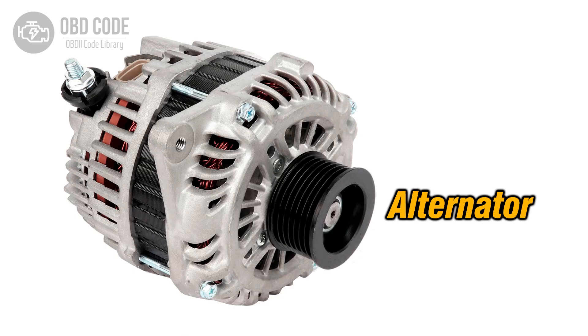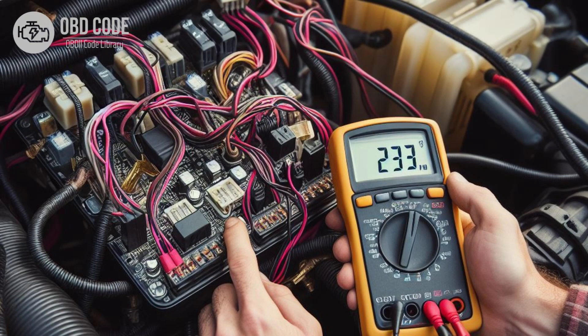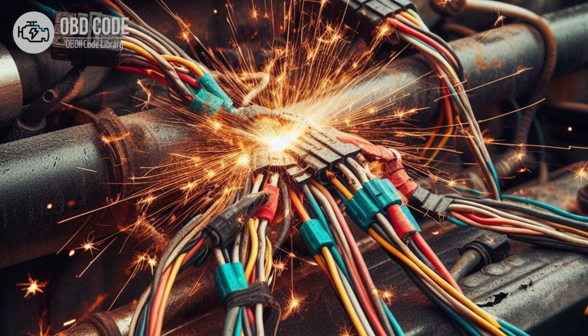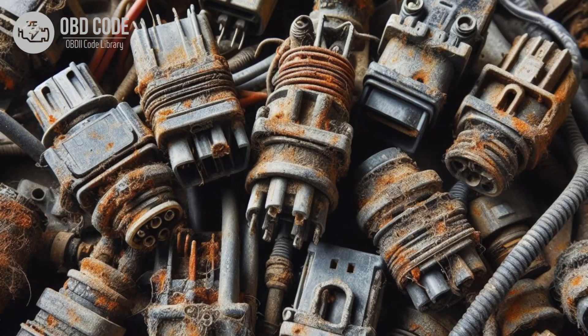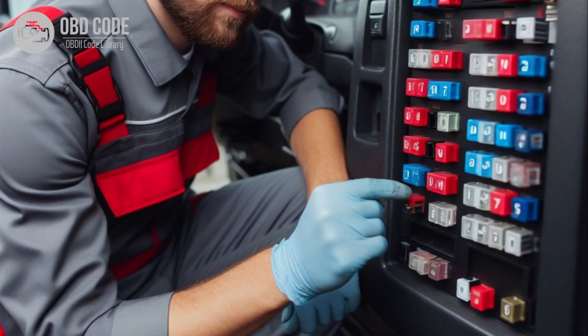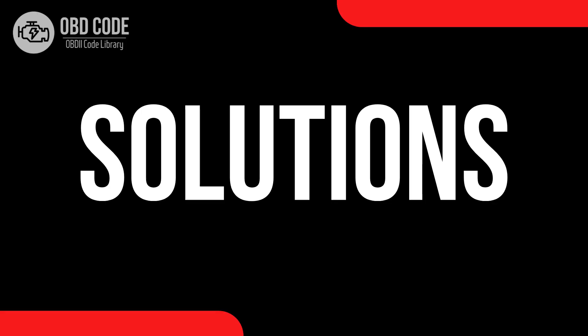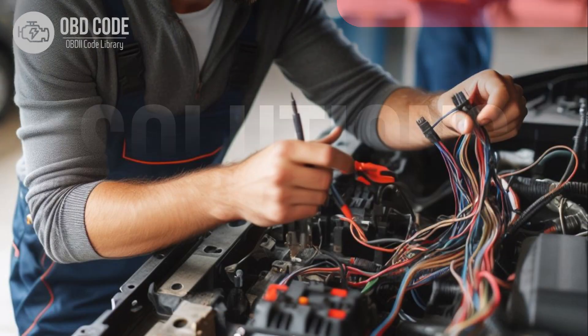Causes of code P0623: 1. Faulty generator or alternator. 2. Defective voltage regulator. 3. Wiring issues, such as short circuits or open circuits, in the generator lamp control circuit. 4. Loose or corroded electrical connectors related to the generator lamp circuit. 5. Blown fuses related to the charging system. 6. Faulty battery.